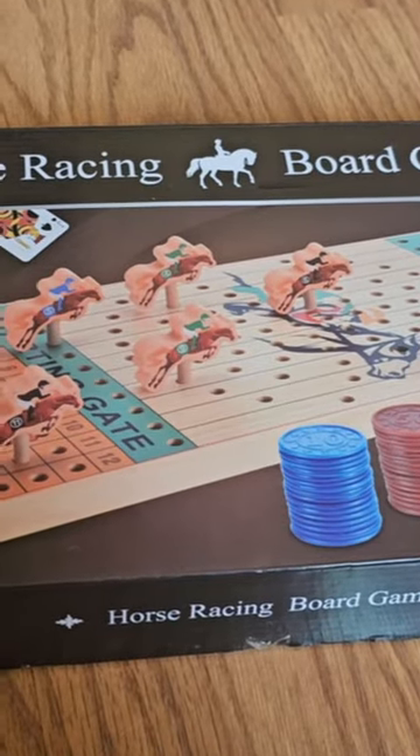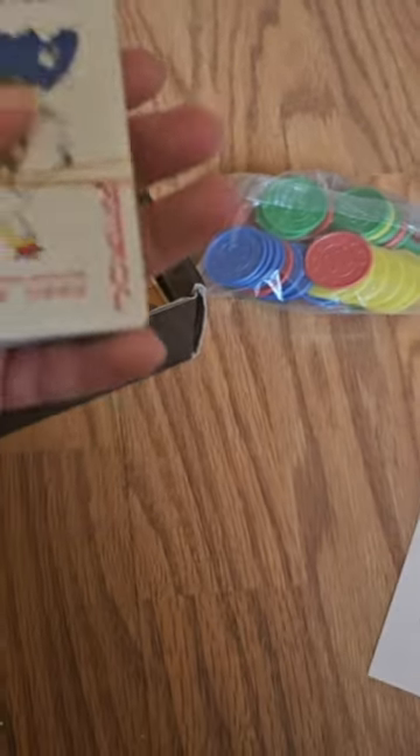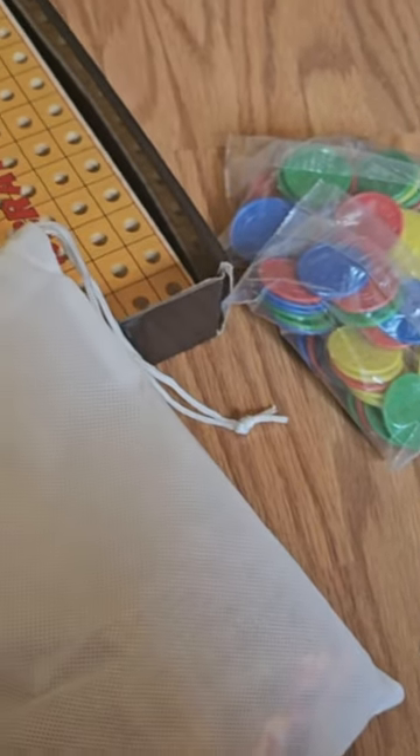Hey guys, today we have a horse racing board game and this is fun for the whole family. Let's open up and see what it looks like. Inside the box it comes with instructions on how to play the game, some chips, a deck of cards, and actual pieces for the board game. Let's set it up and see how it works.